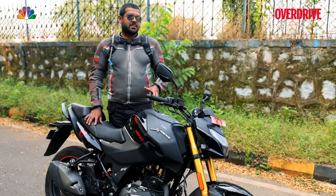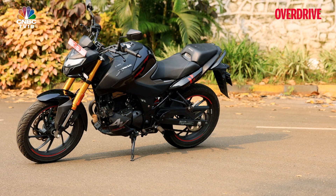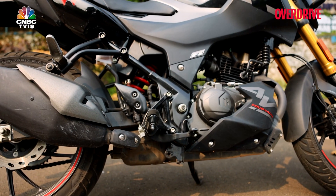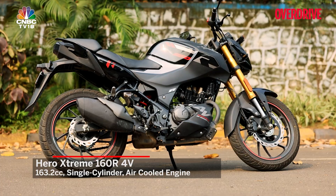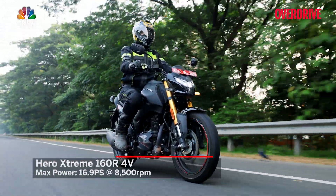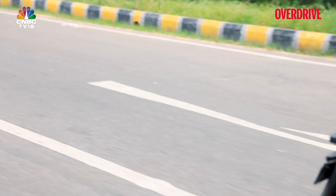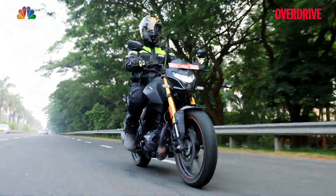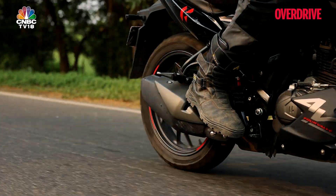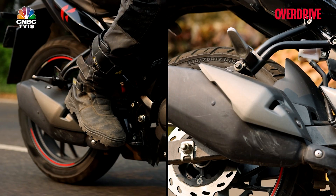The best parts about the Hero Xtreme 160R 4-valve are, first of all, the build quality — from switchgear to the overall fit and finish — which is a clear step up for Hero in this segment. A major plus point is the 163.2cc single-cylinder air-cooled engine: it makes 16.9 PS of max power and 14.6 Nm of max torque, more than what the Yamaha offers. It feels very nice and lively on the road, easy to manage, and the four-valve setup breathes and performs a lot cleaner than previous Extreme models.